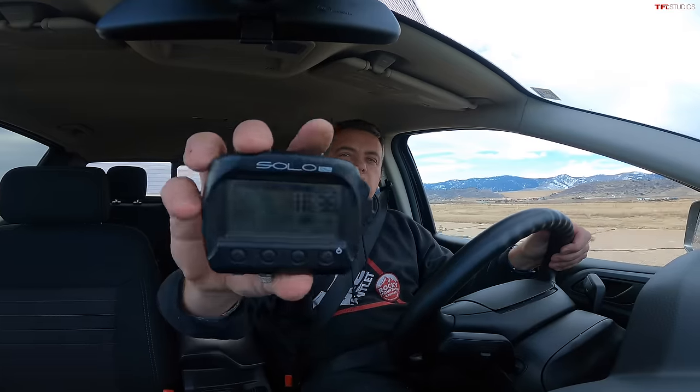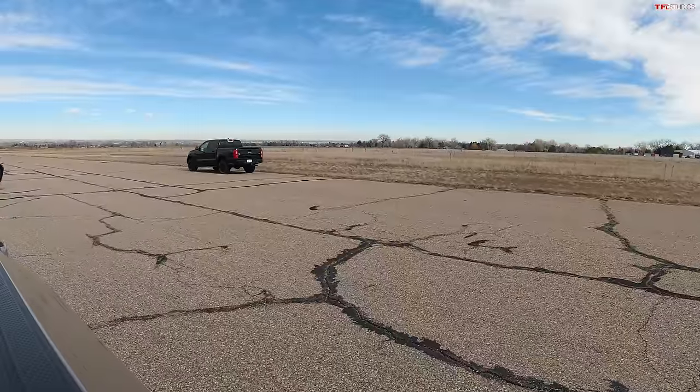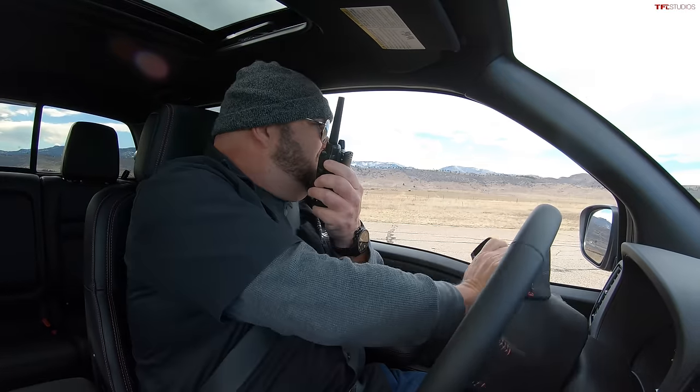Here are the results: the Frontier ran a 16.38 quarter mile — lost a little traction at the beginning but pulled away. The Ranger's quarter mile time was 17.62. The Frontier wins the quarter mile by over a second.